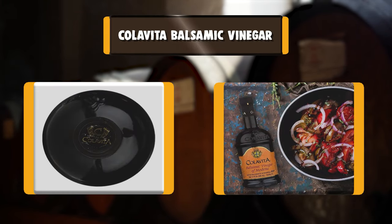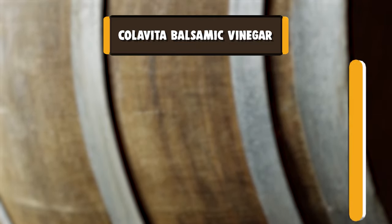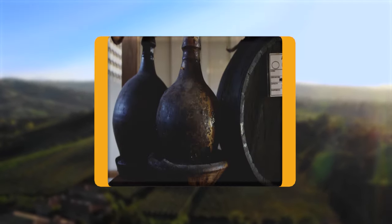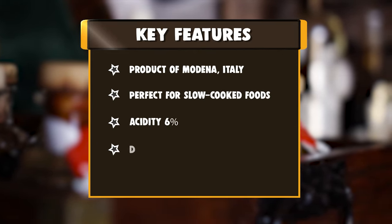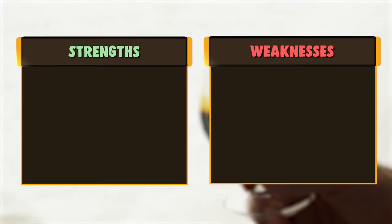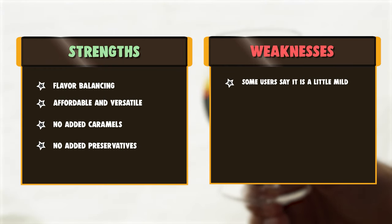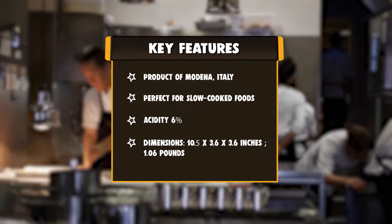Number 10: Colovita Balsamic Vinegar. Colovita IGP Balsamic Vinegar of Modena is a certified product of Modena, where the tradition of Balsamic Vinegar has been perfected over many years. The IGP designation awarded by the Italian government certifies that Colovita Balsamic Vinegar is a true product of Modena, Italy, prepared according to stringent and traditional methods. It is certified organic and prepared by cooking the juice of Trebbiano grapes, then maturing them in cherry and walnut barrels.